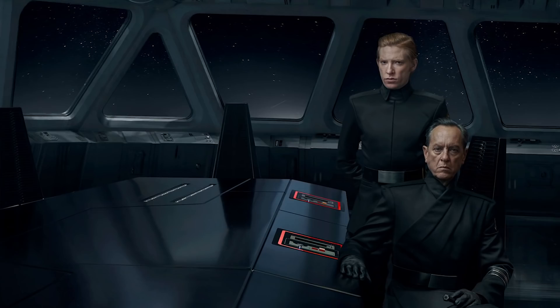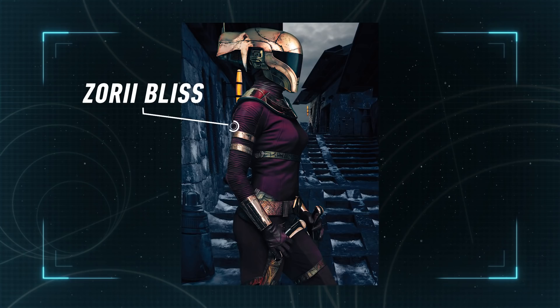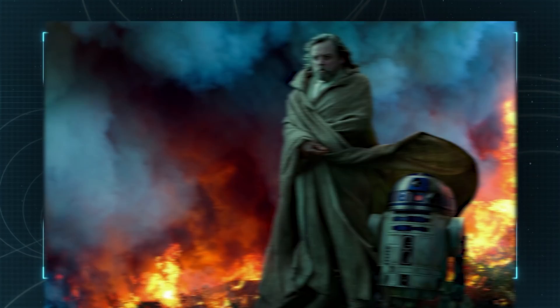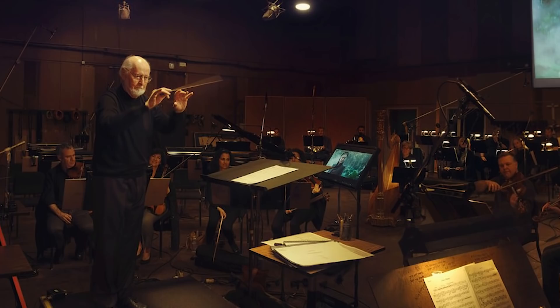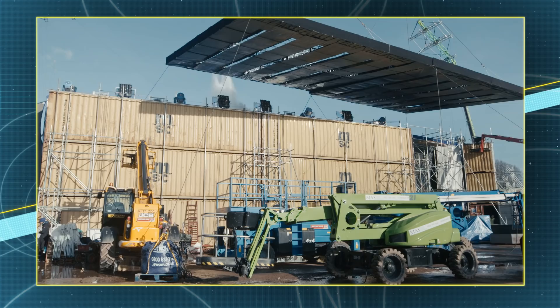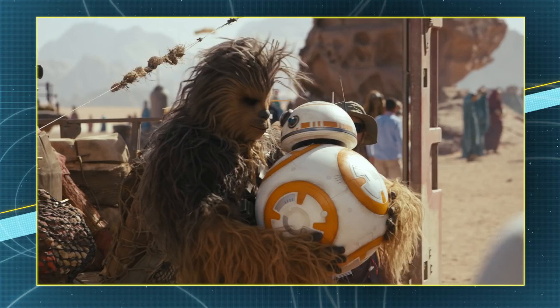Meanwhile, in the thieves' quarter of the snow-dusted world of Kijimi, we're given our first look at Zori Bliss, the helmeted character played by Keri Russell, whose motives are as masked as her face. There's also an image of Luke Skywalker and R2-D2, because as we all know from the teaser, no one's ever really gone. Also included are behind-the-scenes images of J.J. Abrams and his crew, a watery lightsaber clash between Rey and Kylo, John Williams composing the score, and much more. You can look at the images and watch the full behind-the-scenes short right now at StarWars.com/SWS.